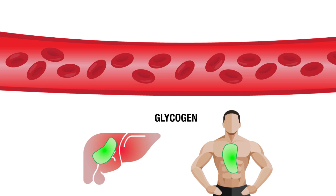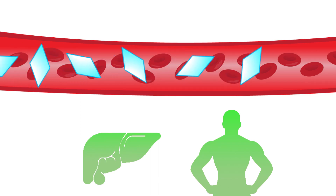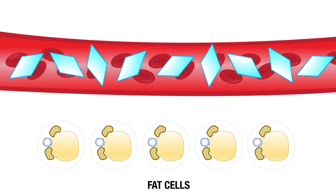This glucose reaches the liver and the muscles and becomes converted into glycogen — a form of sugar which the liver and muscles can store away for later use. The muscles can only store so much glycogen. Once the stores are full, glucose levels in the bloodstream rise again and the liver processes the glucose into a form that fat cells can absorb and store as fat instead.